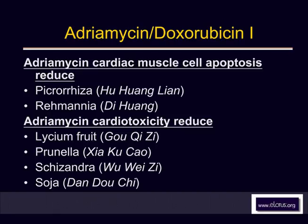Other herbs that reduce the toxicity of Adriamycin include Gochitsu — Lyceum fruit — Prunella, Shaguzal, Schisandra, Uwezi, soybeans, and Dandolcher.